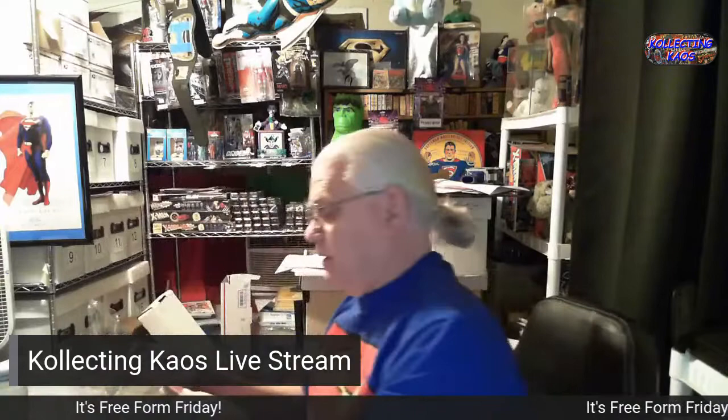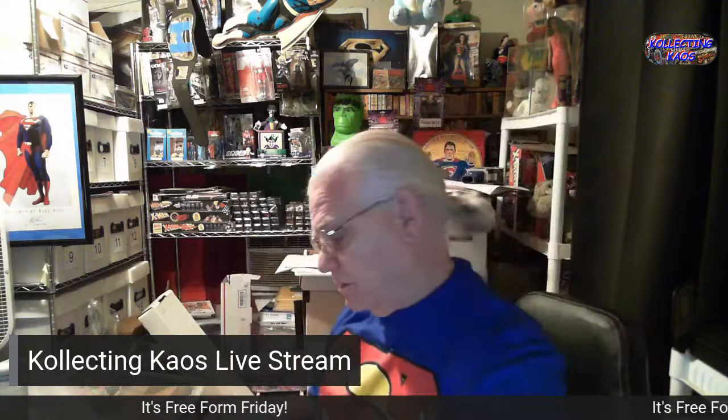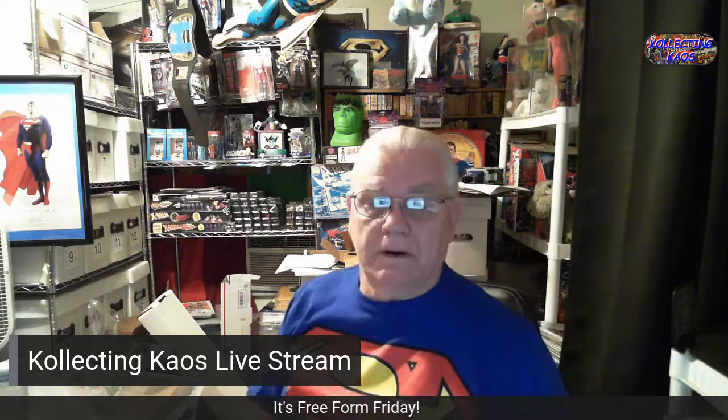This is a Superman birthday coin — and if you look at it another way it's Clark Kent. I don't remember what year that came out exactly, but 50 years — so it would be 1982. Yeah, they released this in 1982.